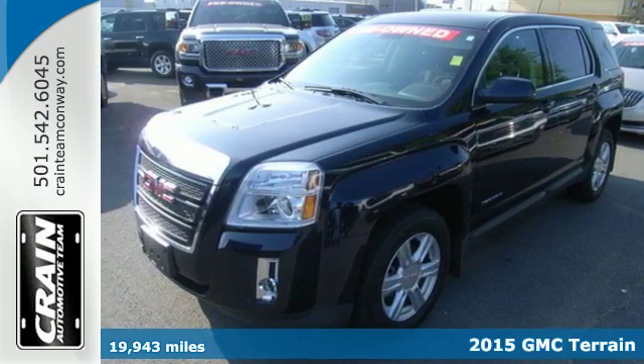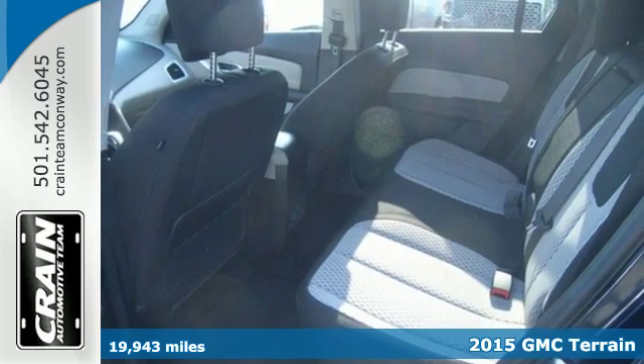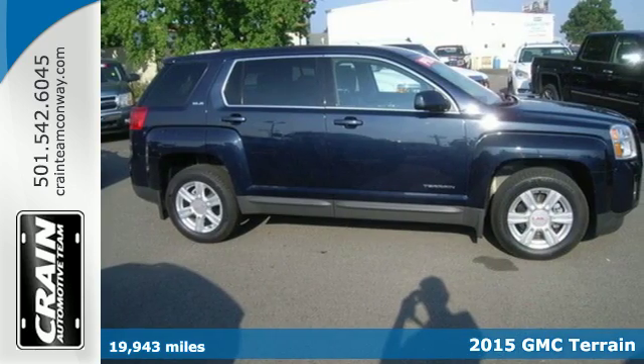Here's a 2015 GMC Terrain. This great family SUV has practical refinement, power, and cargo space.